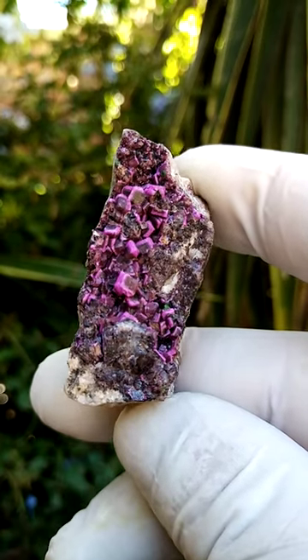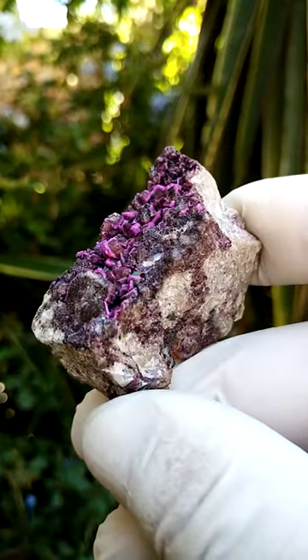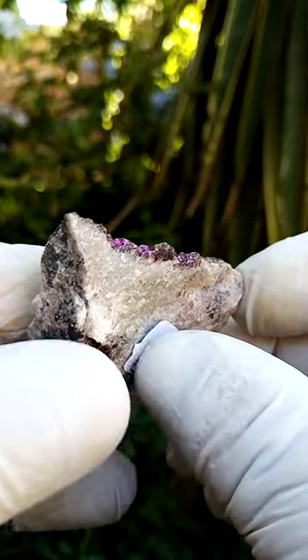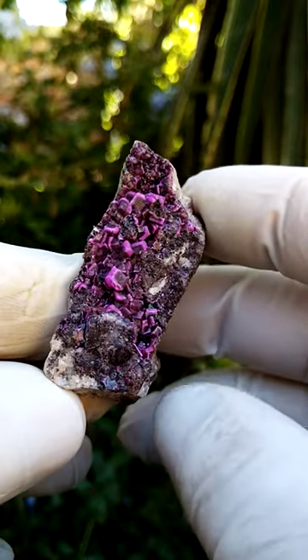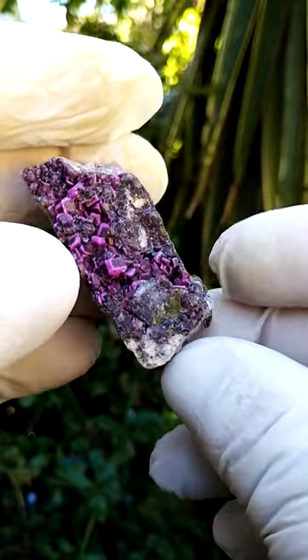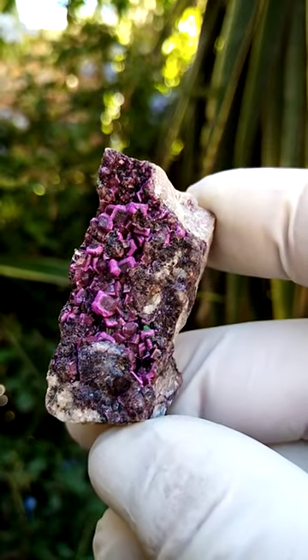Another little artwork from the Mashamba West mine in the Katanga — we have a matrix of dolomite. Typically one would view this piece like this, so if you have it on a mobile display you'd be looking from the top down. To me, this one would be more suited to a stationary display, and I'd actually have it at this angle.